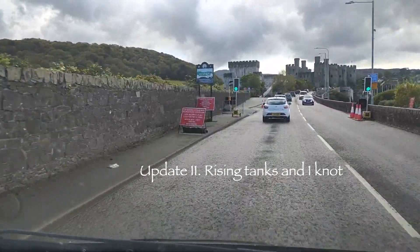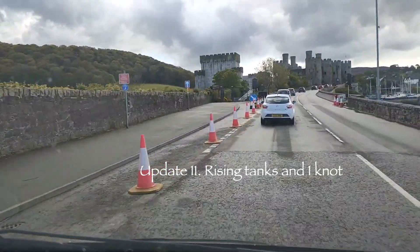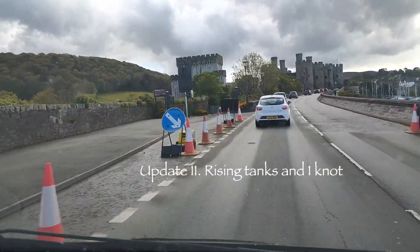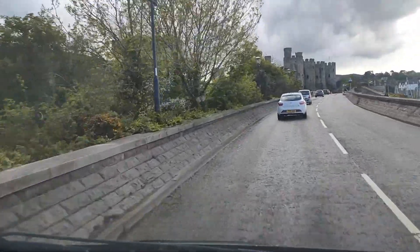Conway Castle. We might do some sailing or park the boat here for a while — maybe, maybe not, we don't know. Just taking a look at the area.